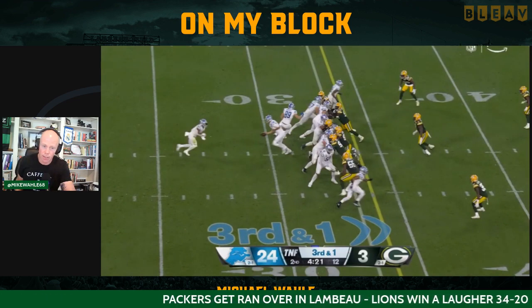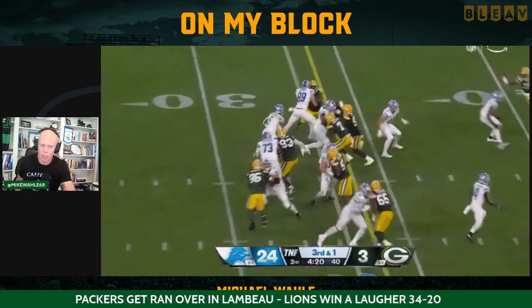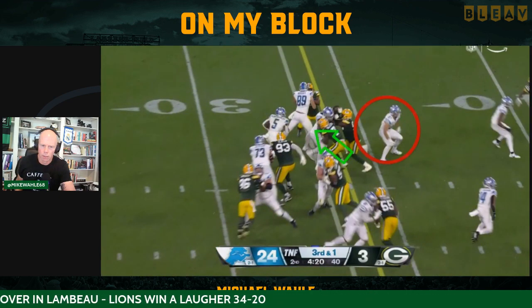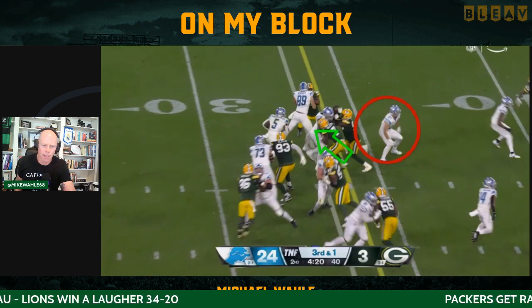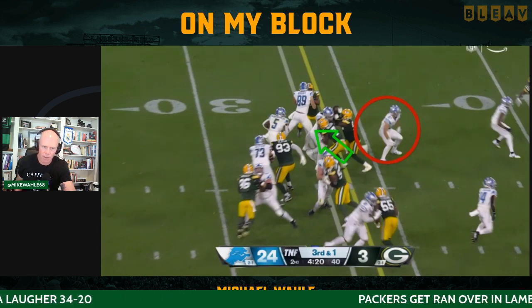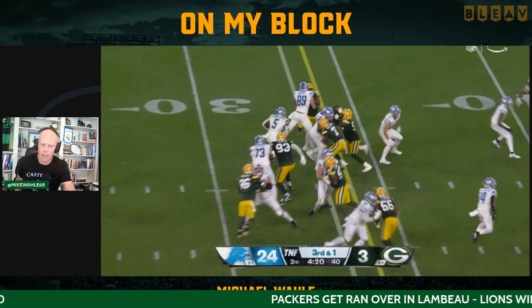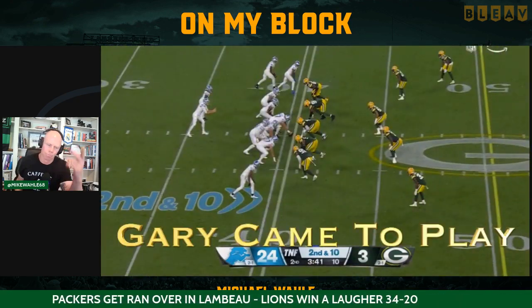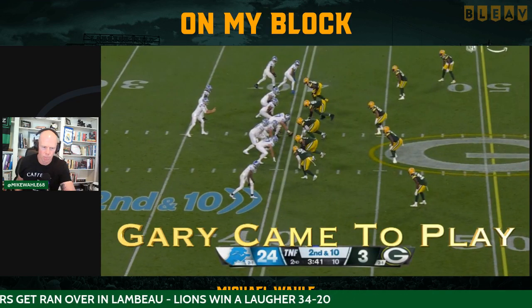They have a lead blocker that's literally going, 'Well, who should I block now?' Because Quay went backside but runs into the tackle, now this guy's out the gate. Third and one play, he picks up six.